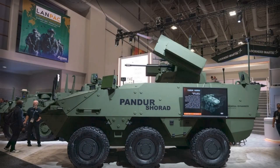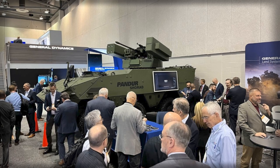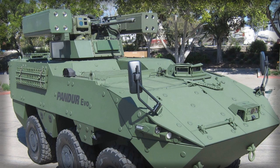This tiered approach to effectors matters operationally. Forces can scale from cost-efficient, high-volume anti-drone engagements to heavier anti-armor or anti-rotary wing shots without changing platforms. In the contemporary attrition-heavy battlespace, the ability to fire something cheaper than a multimillion-dollar interceptor at a $4,000 quadcopter is not optional — it is economic survival.